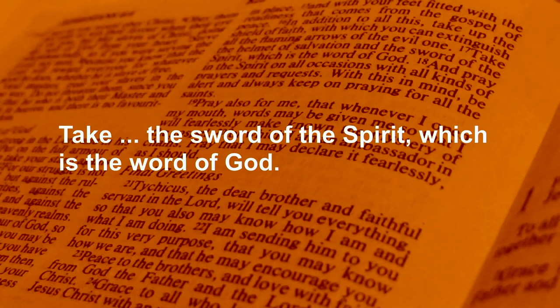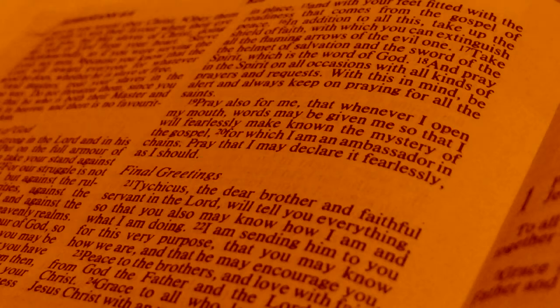The first weapon is the word of God. God speaks to us through his written word, the Bible, and also by his Spirit, and it's the Spirit that helps us to understand and follow Jesus in the way that we should. So allow God the Holy Spirit to speak to you.